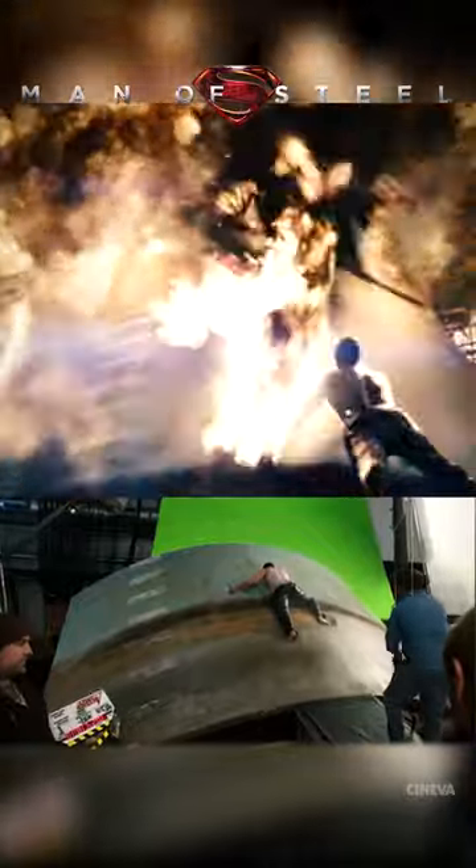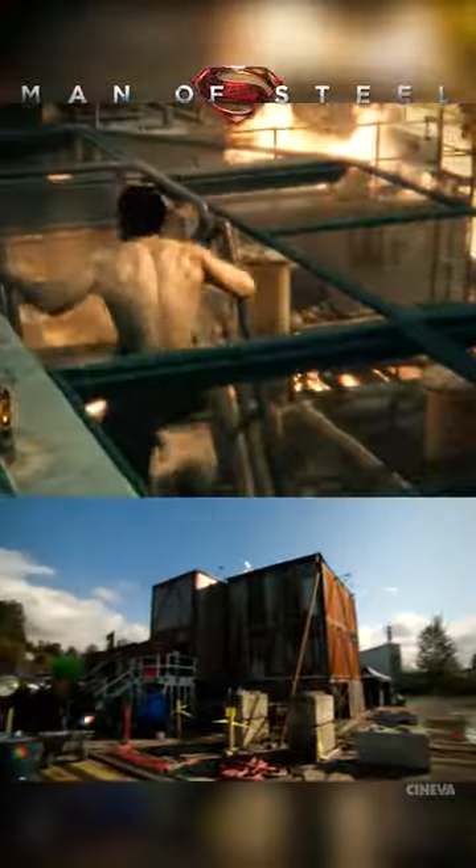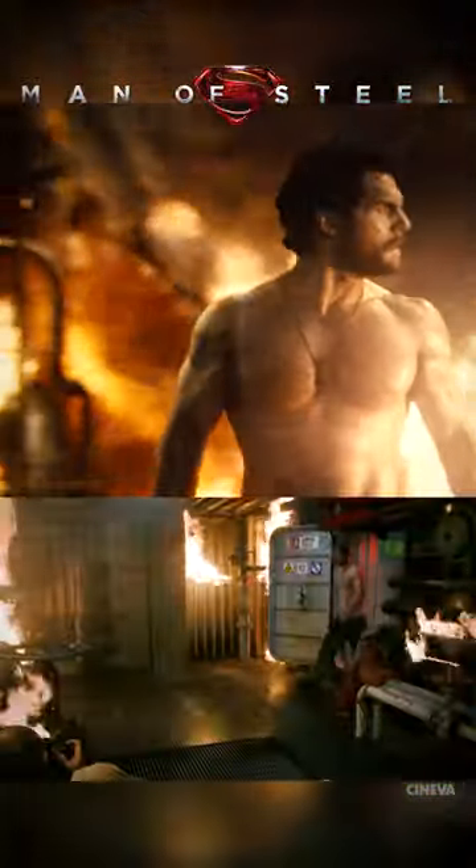All right, so let's talk a little bit about the oil rig sequence. The interiors of the oil rig, as well as the exterior, were all built in a parking lot in Vancouver, British Columbia. Basically, we created an oven.